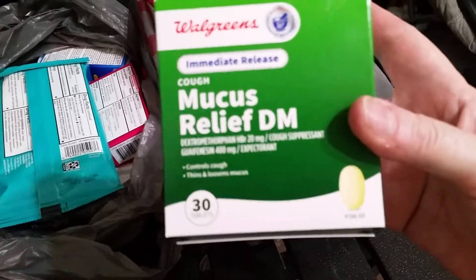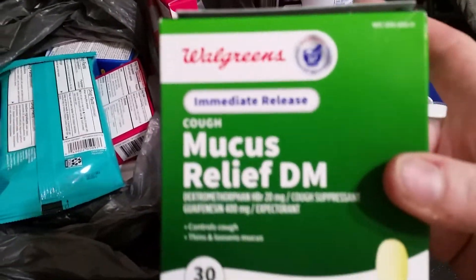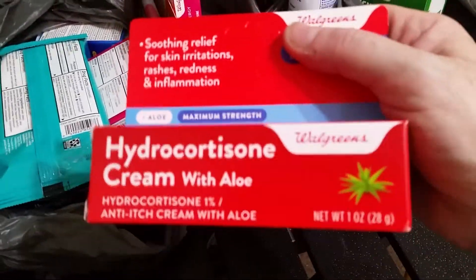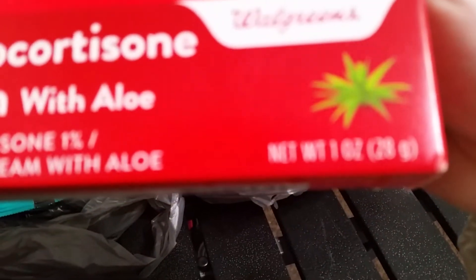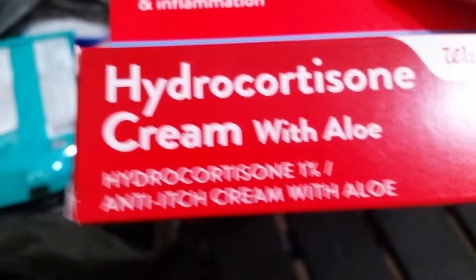Then I got some mucus relief tablets — there are 30 tablets in here, Walgreens brand. I also got a hydrocortisone cream, a one-ounce tube or 28 grams. It's good to have stuff like that on hand.